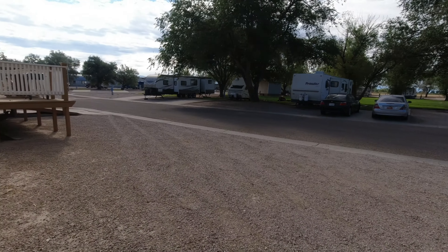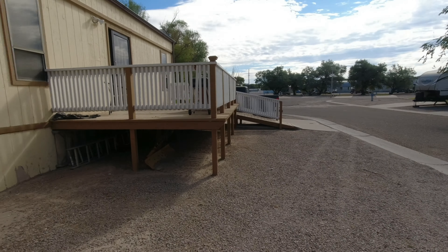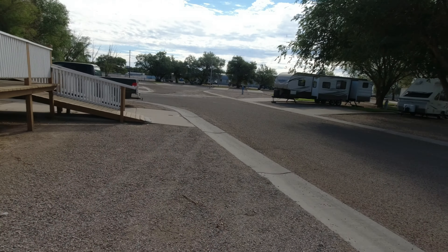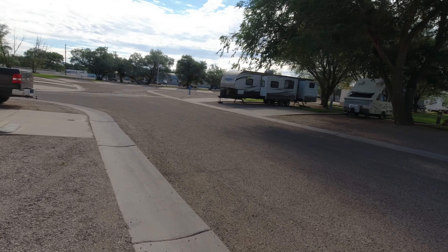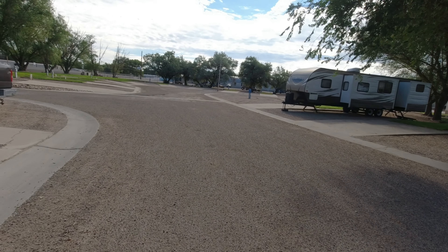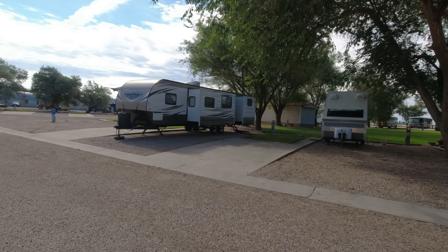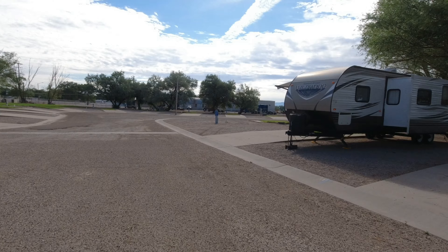We're just going to do a quick walk around — this is not very big, won't take long. There's a cabin here, and I think we're parked next to a cabin too. Just about any size RV can fit in here; there's little pop-ups.